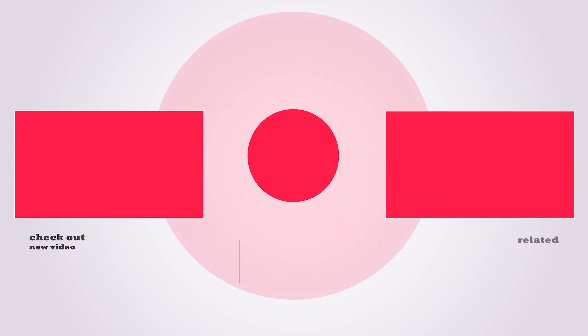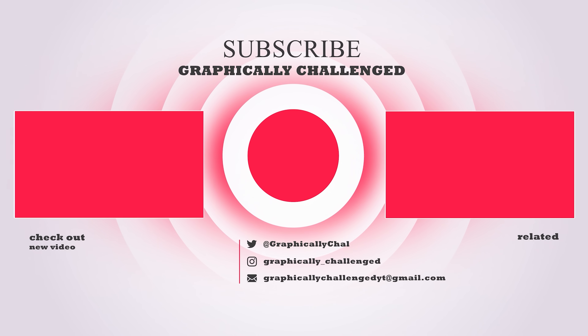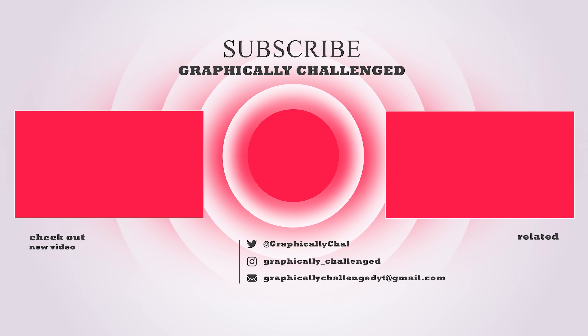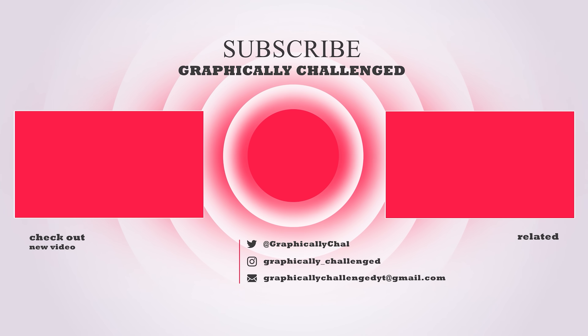If you made it to the end of the video, be sure to drop a like. Every time you do so, AMD and NVIDIA release new GPUs. Also, if you want to see more, check out one of these related videos — you won't be disappointed.